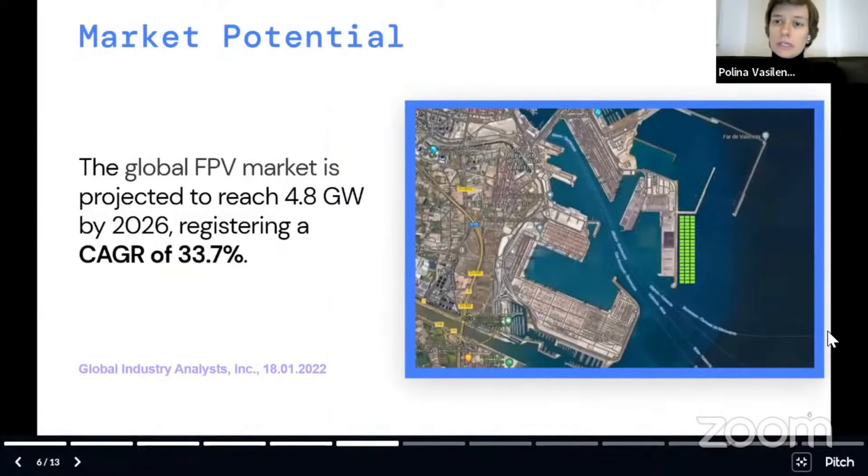Floating solar is a fast-growing industry nowadays, with annual growth of more than 33%. For example, we can potentially install 15 megawatts in Valencia port and we don't occupy a lot of water space, and it doesn't disturb any maritime activities.